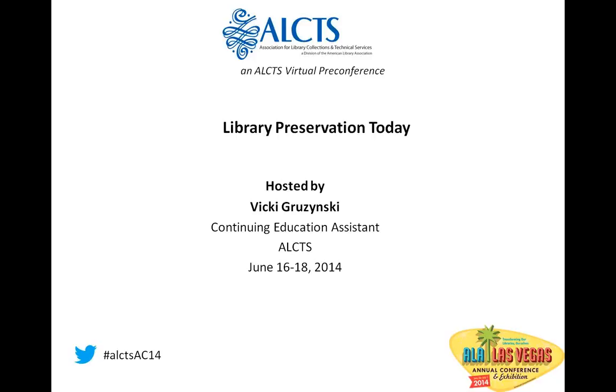Hello, and welcome to the ELEX Virtual Pre-Conference, Library Preservation Today. This is a three-part virtual pre-conference being held this week, with the next two sessions on Tuesday and Wednesday at the same time. I'm Vicki Graczynski, the Continuing Education Assistant in the ELEX Office.